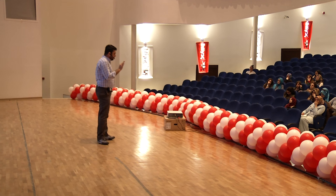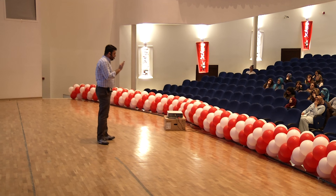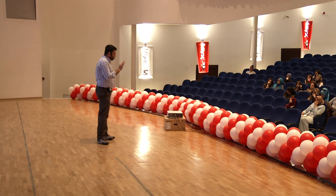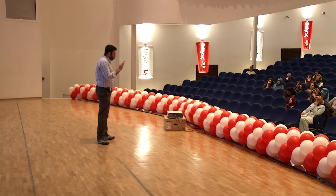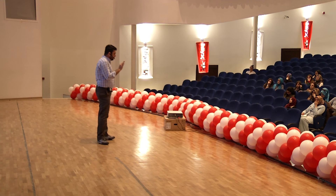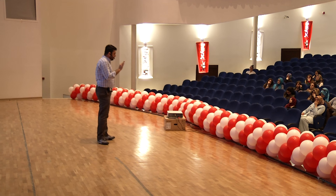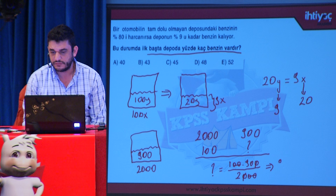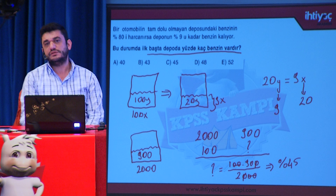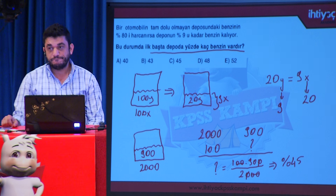Deponun tamamı 2000 litre, başlangıçta içinde 900 litre benzin vardır. Bizden istenen başlangıçtaki benzin oranı: 100 × 900/2000 = 90/2 = %45. Depoda başlangıçta %45 oranında benzin varmış.